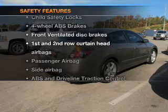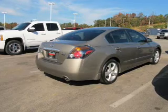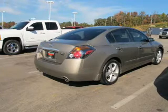And for your peace of mind, the following safety equipment is included: front ventilated disc brakes, curtain head airbags, passenger airbag, side airbag, traction control, low tire pressure warning, and independent suspension. Let us put you in the driver's seat today.